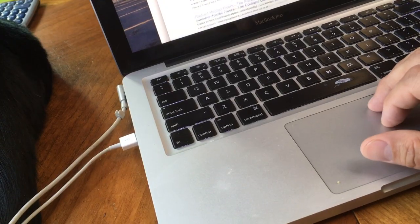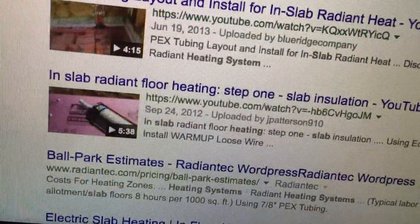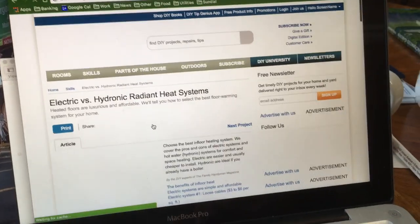I went online to research which product was right for us and I found that there were two main types of sidewalk and driveway heating: electric mats or heated liquid in tubes. I decided on electric mats because they're much easier to design, less expensive to purchase, and most importantly for us, way easier to install.